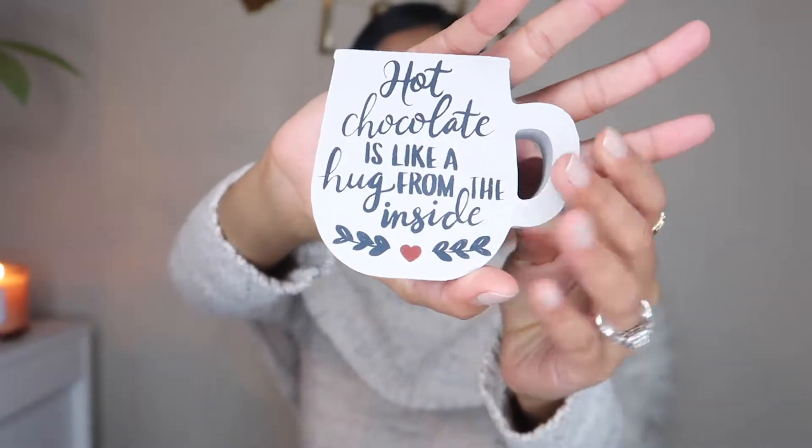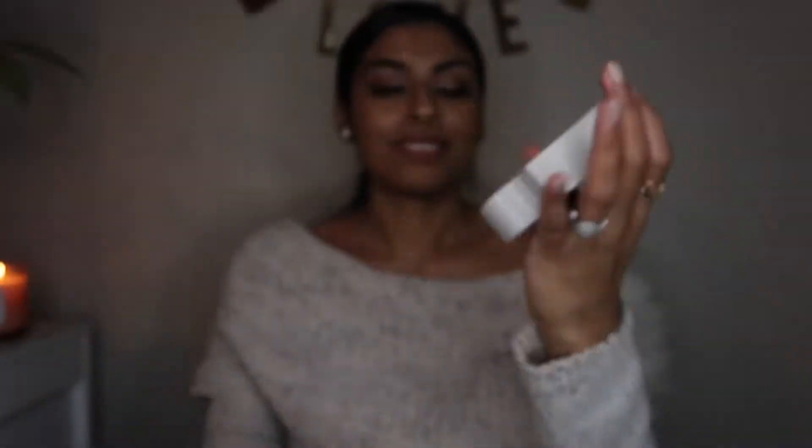They also had clear acrylic ones that I also got — I'll show those later. I got this little wood thing shaped like a mug that says 'hot chocolate is like a hug from the inside,' and I thought it was so cute. I love that it's shaped like a mug. These ones are just a dollar, which I love, because almost everything I pick up in there isn't even a dollar.